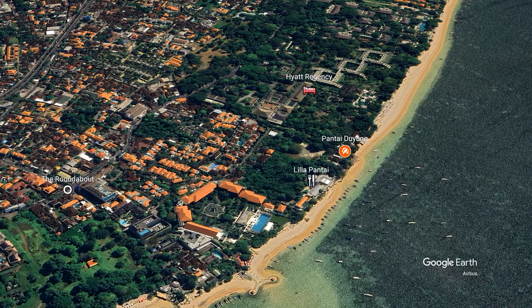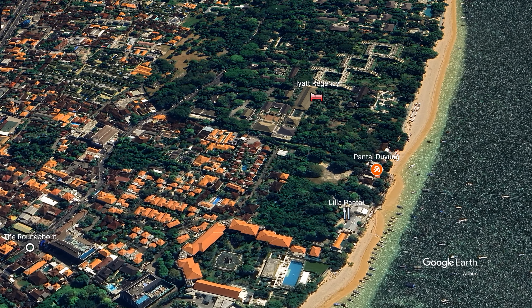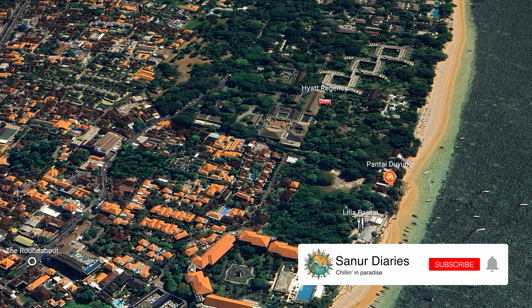We are at Lilla Pantai, which is down near Pantai Duyung, not far from the Hyrat Regency and that sort of end of town, quite south. A great little spot on the beach here, and we're going to check out today the coffee and a bit of the breakfast food. Let's check it out.